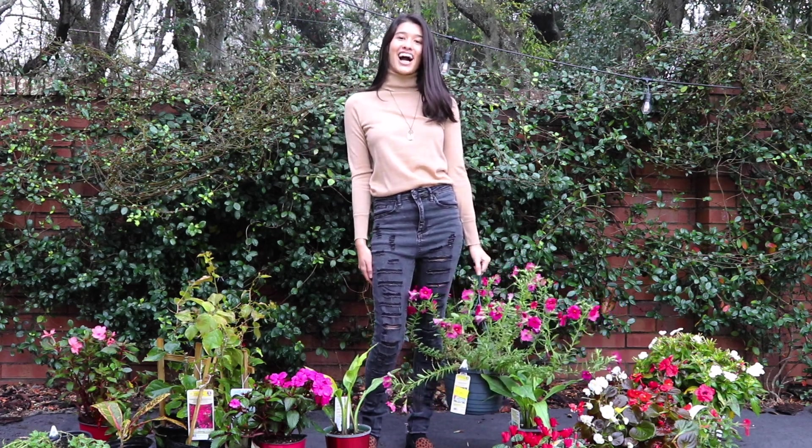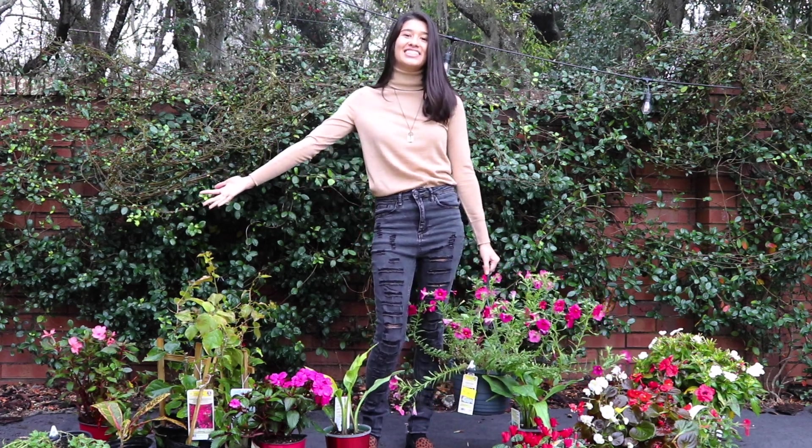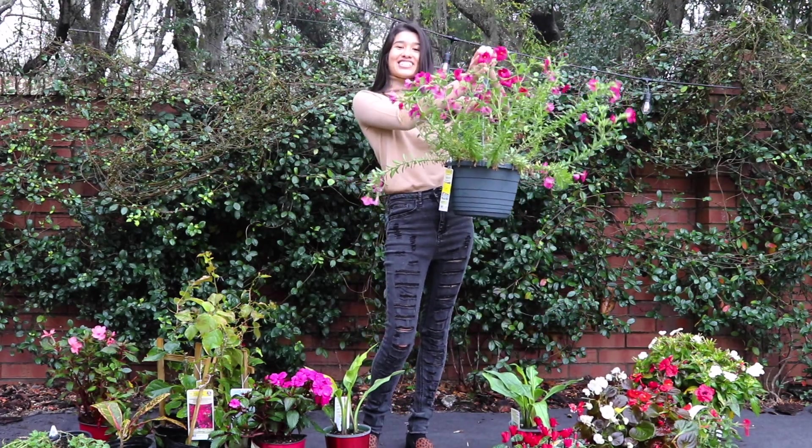Hi everyone, it's Plant Mama Tatiana. Welcome to my channel and today I'm going to show you our Lowe's Clearance Haul.